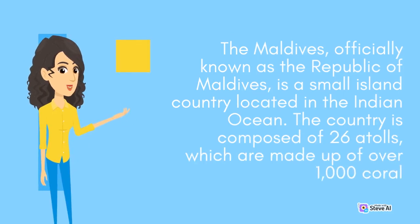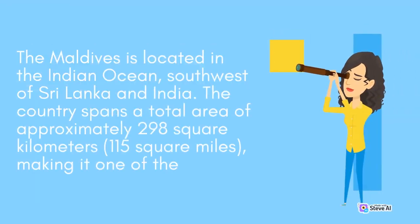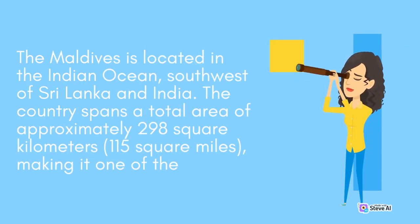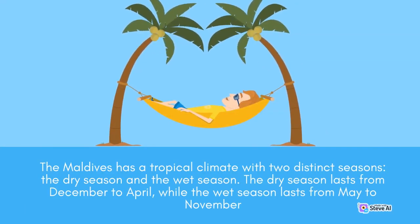The Maldives, officially known as the Republic of Maldives, is a small island country located in the Indian Ocean. The country is composed of 26 atolls, which are made up of over 1,000 coral islands. The Maldives is located southwest of Sri Lanka and India, and spans a total area of approximately 298 square kilometers. The Maldives has a tropical climate with two distinct seasons: the dry season, which lasts from December to April, and the wet season, which lasts from May to November.